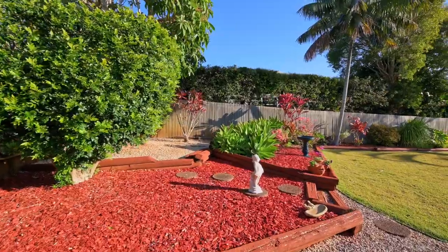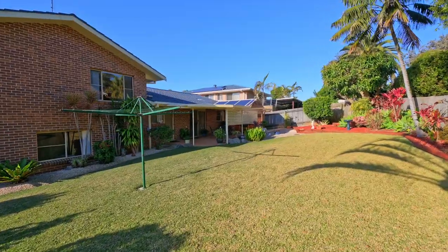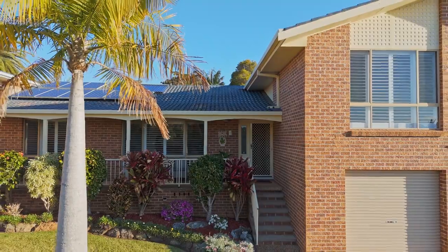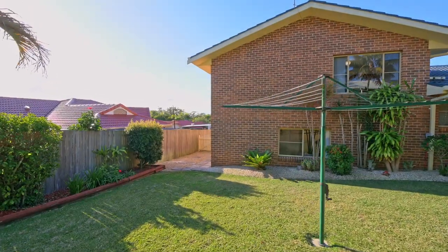Outside, the sprawling private backyard is a tropical paradise with a lush lawn and flourishing gardens. There's plenty of room for a pool if desired. The property also offers a PV solar panel system and a three-meter wide side access, perfect for storing a boat, caravan, or trailer.